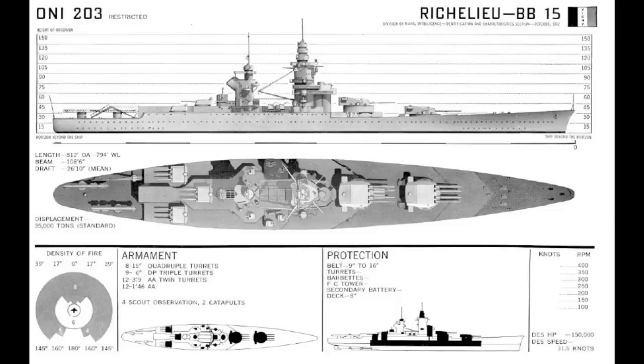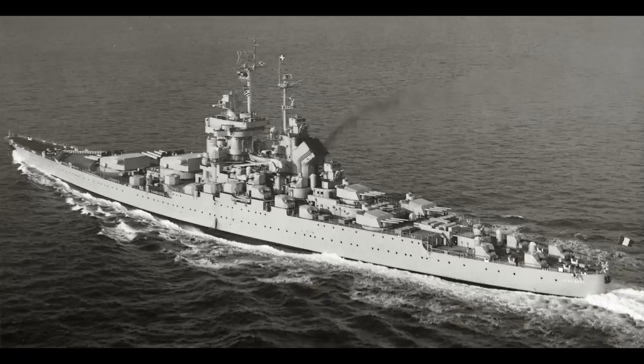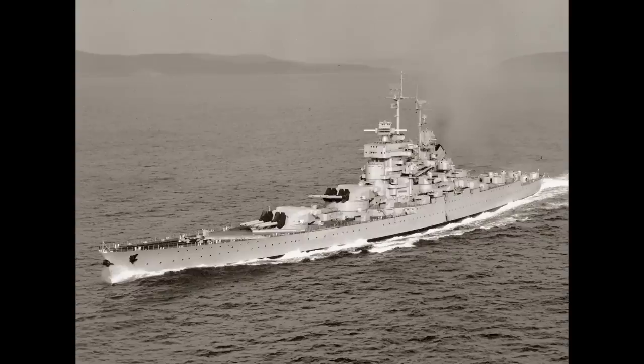16 37mm cannon in twin mounts and 28 13.2mm heavy machine guns in a variety of mountings completed this anti-aircraft armament, which was actually a relatively heavy anti-aircraft armament for a ship of the time. The ships were fast, capable of 30 knots, and protected by 13 inches of sloped belt armour and a 6-inch deck, with a backup 1.6-inch deck lower down to catch any splinters.